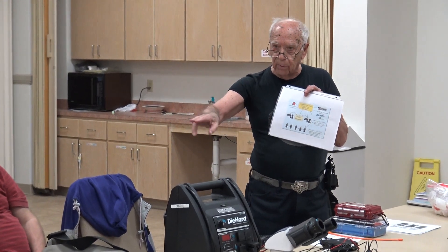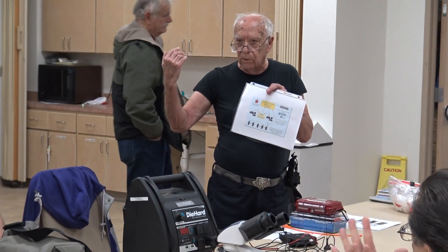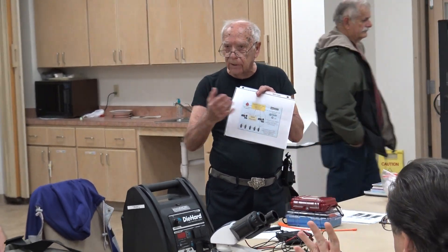This level one is the FRS, Family Radio Service, that you can buy for $15 at Toys R Us. Then the next level above that is licensed but no test. It's called GMRS.